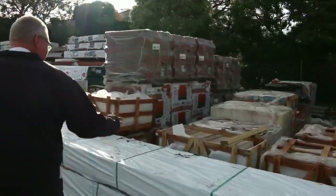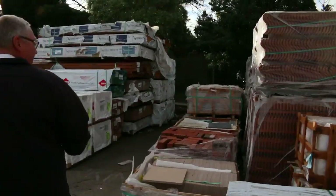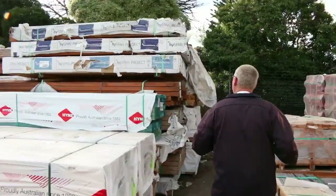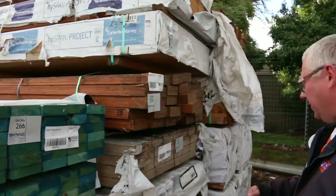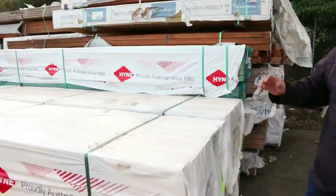Over this way we have quite a number of pallets of assorted stone paving. Down the back here are LVL beams — about eight or ten packs of LVLs. Some nice-looking beams there in a variety of different sizes.